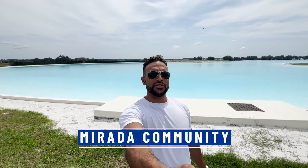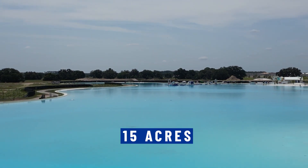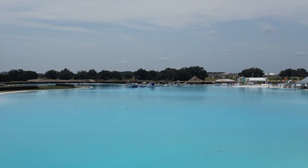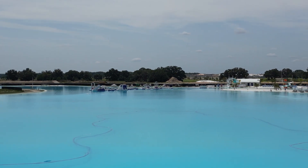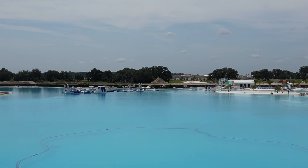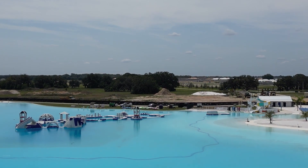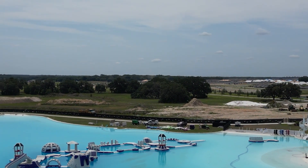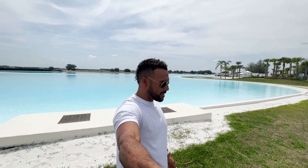About 10 minutes away from Epperson is the new Murata community, and as you can see behind me, this is the new Murata lagoon. It's actually a lot bigger than the Epperson lagoon — 15 acres compared to seven. Another one of the largest man-made pools in America. They have all the same water activities as Epperson, plus a huge water park slide that flows directly into the lagoon. This one is going to be opening up in spring of 2023 in the Murata community.